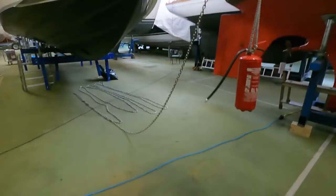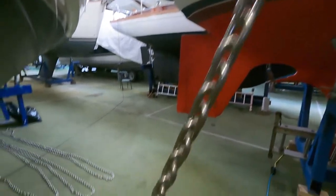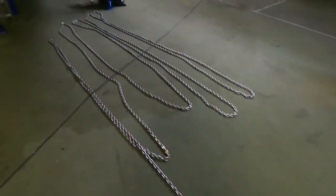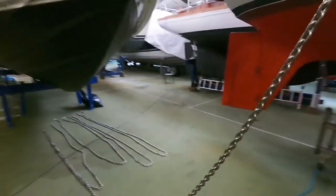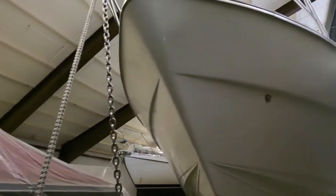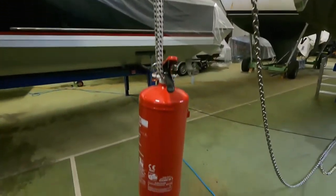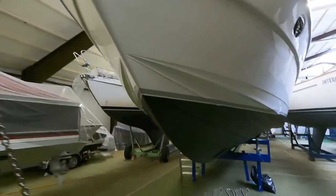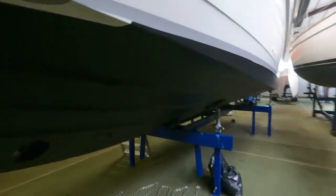Hier haben wir die Ankerkette, letztes Mal rausgeholt. Eine Edelstahlkette, 8 mm. Sicherlich nicht üppig für das Boot, aber von der Kesselkette völlig ausreichend. Die lassen wir hier gerade mal trocknen. Den Anker haben wir oben schon rausgeholt, der liegt oben am Boot. Hier sieht man auch schön den Feuerlöscher – damit sollte hier irgendwelches Brandproblem auftreten, jeder sofort Löschmittel zur Verfügung hat.